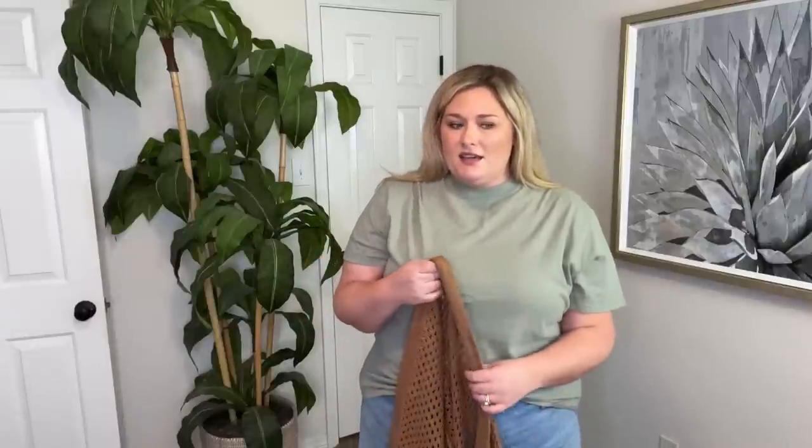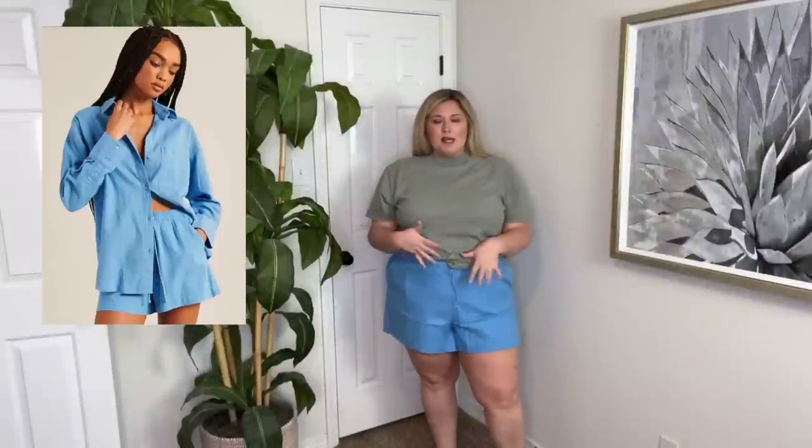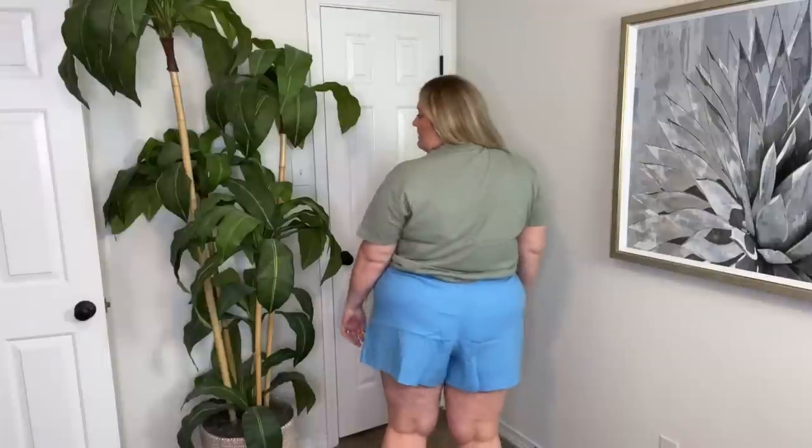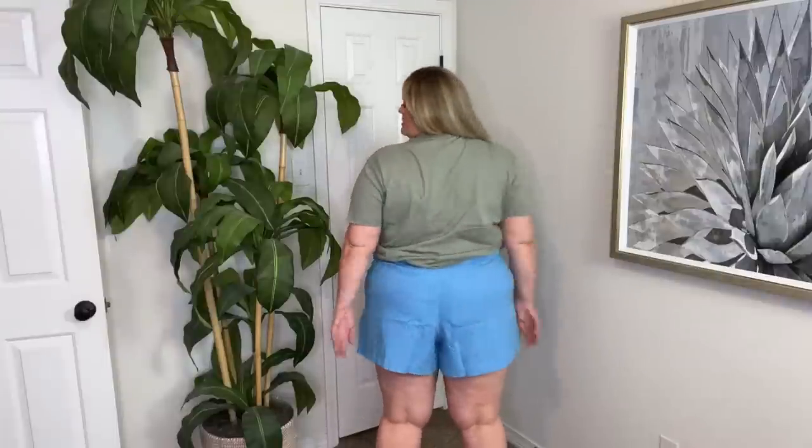Also, looking in a bigger mirror, I think the shorts are too big in the back. Next up we have a cute pair of linen shorts — they actually have a matching button-up pullover that went with them, but I don't need another one of those. The shorts are a size XXL. I love the color. I think the fit is perfect — they're high-waisted drawstring with pockets. The color is very pretty. I like these shorts and I'll probably end up keeping them.